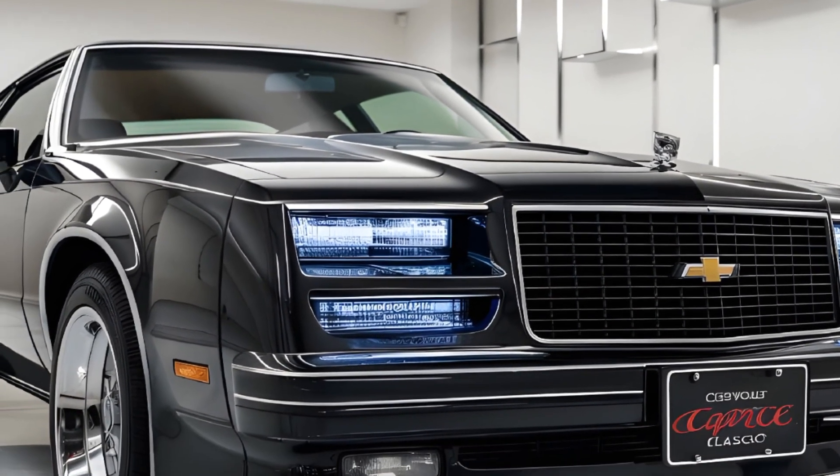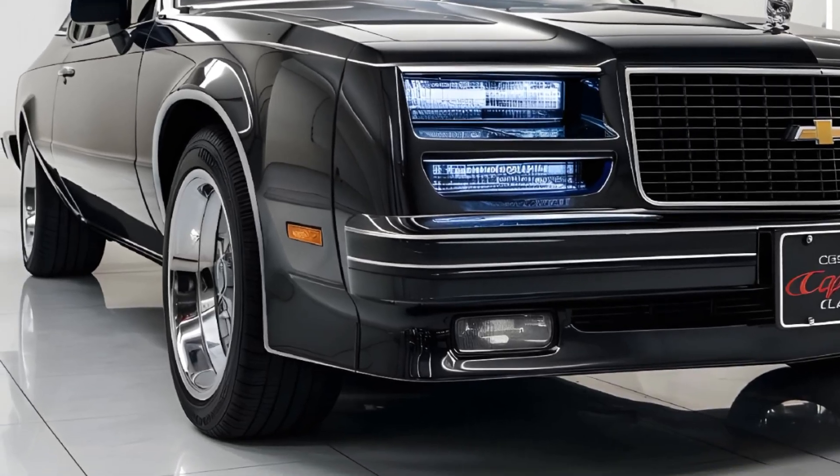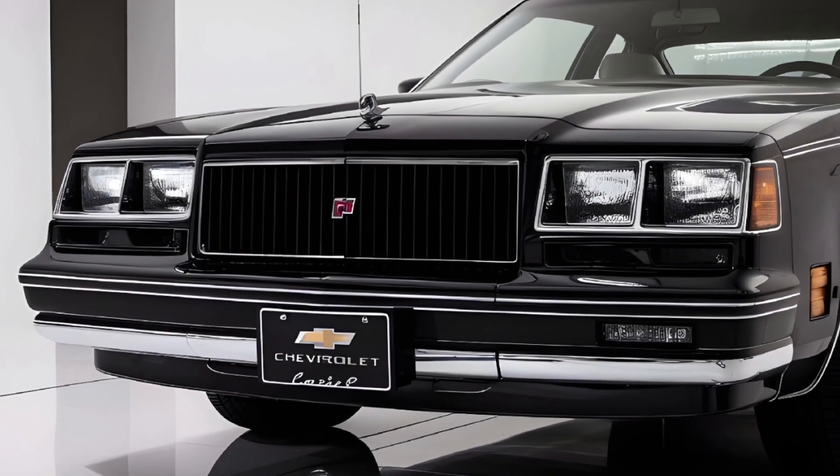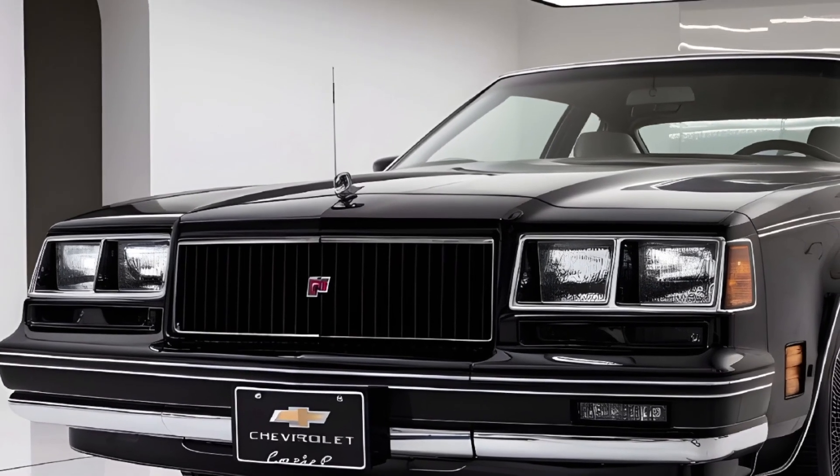The ride is enhanced by advanced suspension systems and a state-of-the-art braking system, ensuring that every drive is smooth, responsive, and fun. It's a car that feels as good to drive as it looks.